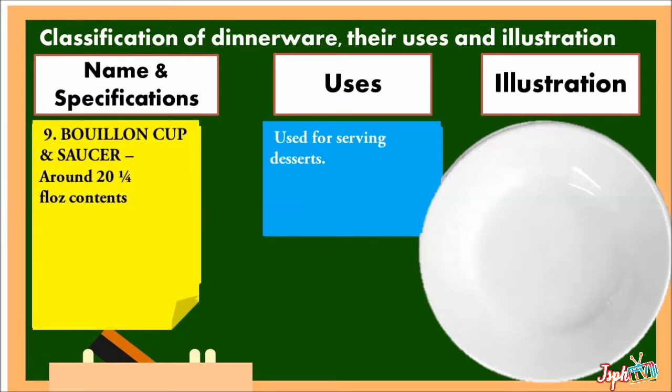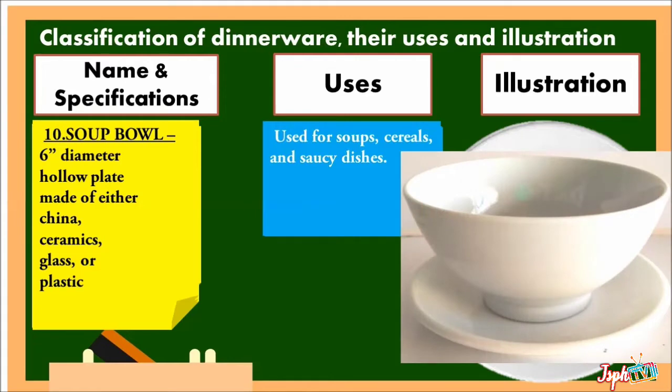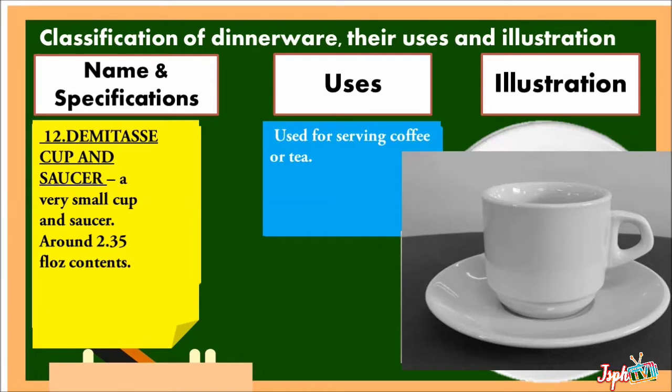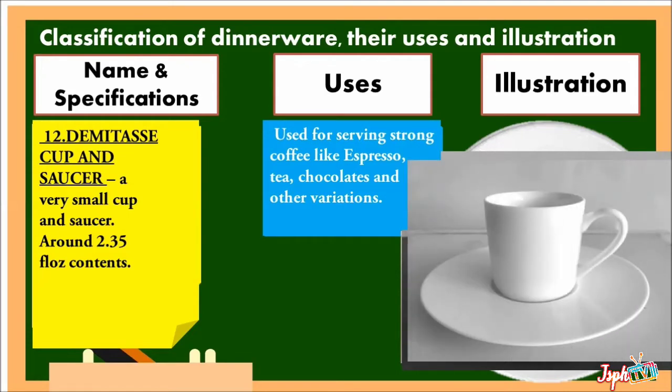Bullion Cup and Saucer: around 2 fluid-ounce content soup bowl. A 6-inch diameter hollow plate made of either china, ceramics, glass, or plastic, used for soups, cereals, and saucy dishes. Cup and Saucer: come in varying sizes and designs made either of ceramics, glass, or plastic, used for serving coffee or tea. Demitasse Cup and Saucer: a very small cup and saucer, around 2.35 fluid-ounce content, used for serving strong coffee like espresso, tea, chocolates, and other variations.